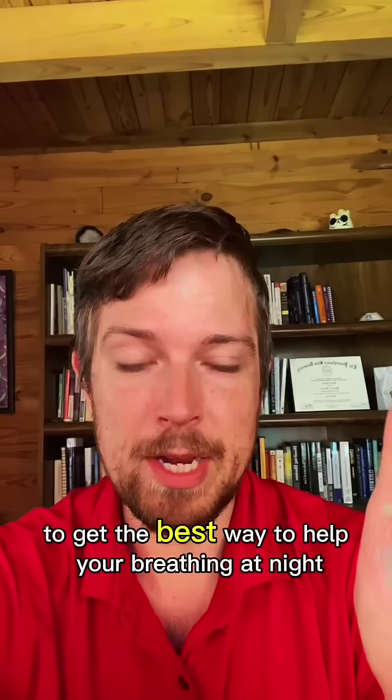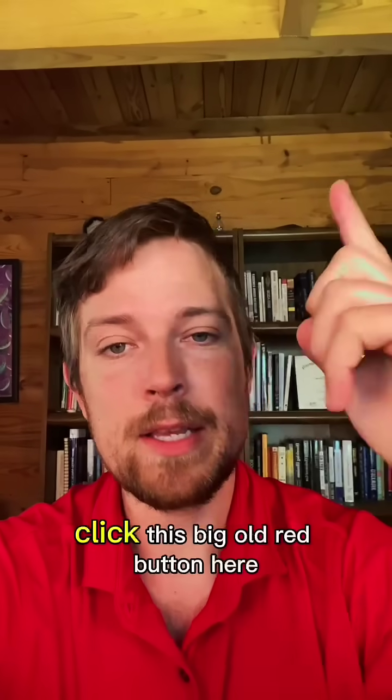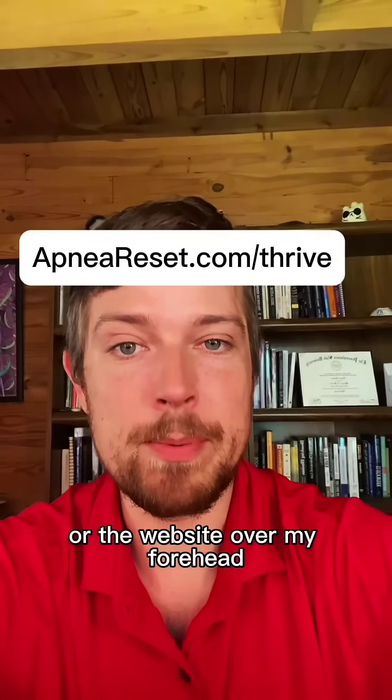To get the best way to help your breathing at night, you can get a step-by-step protocol and also direct access to me — click the big red button here, the shop button, or the website over my forehead.